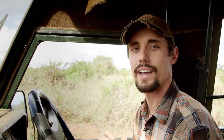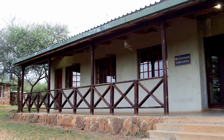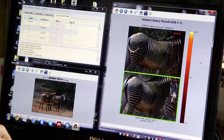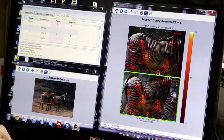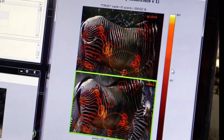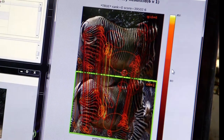Every zebra has a unique stripe pattern like a human fingerprint, so we're going to drive up to the zebra and take a picture of its right side. We take that picture back to our computers, run it through our database, and see if it matches any zebras we've seen before. We use special computer software to isolate the pattern, compare it to a known database of all zebras in the area, and from that we can piece together a history of that individual zebra's life.